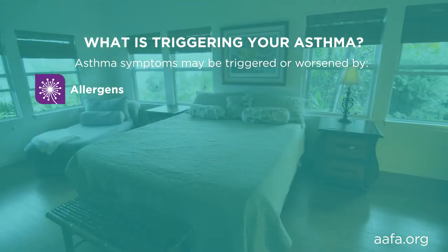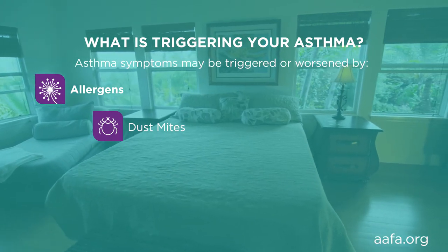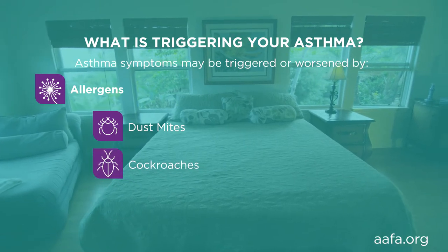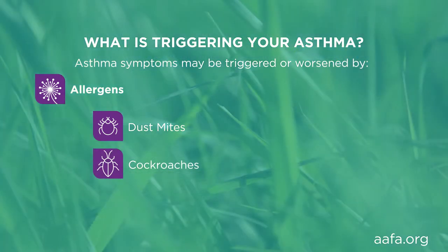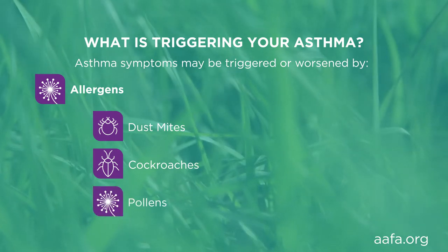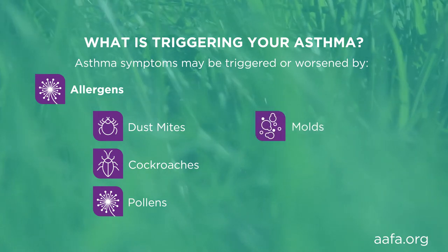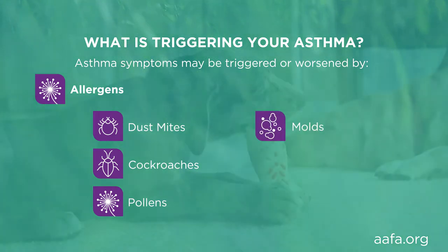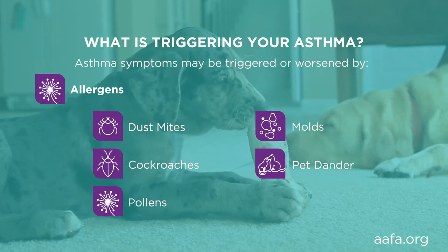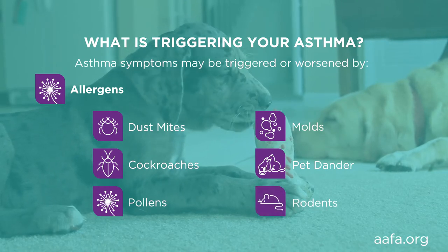Common allergens that cause allergic asthma include dust mites — tiny insect-like creatures that live in our carpets, bedding, and furniture. Cockroaches are a common trigger of asthma; even their dead body parts can trigger asthma. Pollen from trees, grass, and weeds triggers asthma during plant growing seasons. Mold can be found indoors and outdoors. Pets can trigger asthma in people allergic to animals like dogs and cats. Rodents like mice are another allergic asthma trigger.